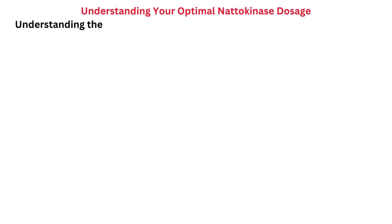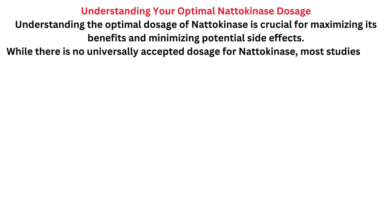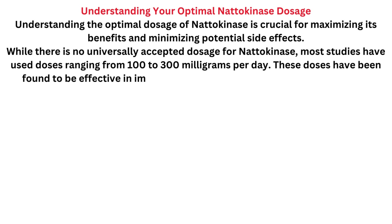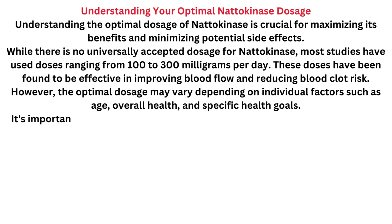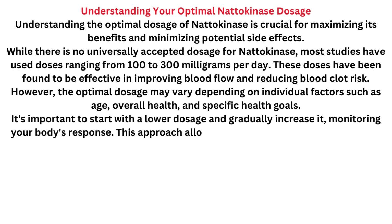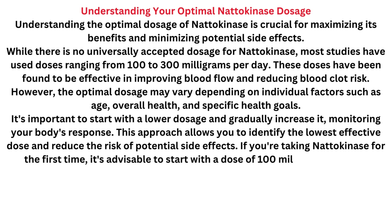Understanding the optimal dosage of natokinase is crucial for maximizing its benefits and minimizing potential side effects. While there is no universally accepted dosage, most studies have used doses ranging from 100 to 300 mg per day, which have been found to be effective in improving blood flow and reducing blood clot risk. The optimal dosage may vary depending on individual factors such as age, overall health, and specific health goals. It's important to start with a lower dosage and gradually increase it, monitoring your body's response. If you're taking natokinase for the first time, it's advisable to start with a dose of 100 mg per day.